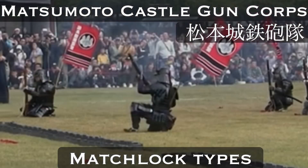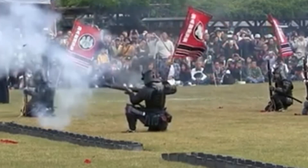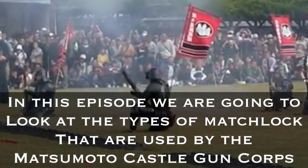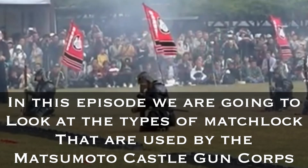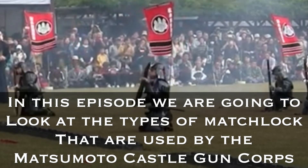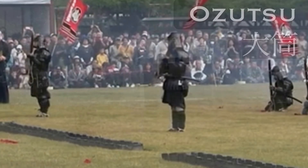This is Matokohara from the Matsumoto Castle Gun Corps. In this video we're going to look at some of the matchlock types used by the Matsumoto Castle Gun Corps. We'll start by looking at one of the most powerful types of guns we have, and that is the Ozutsu.